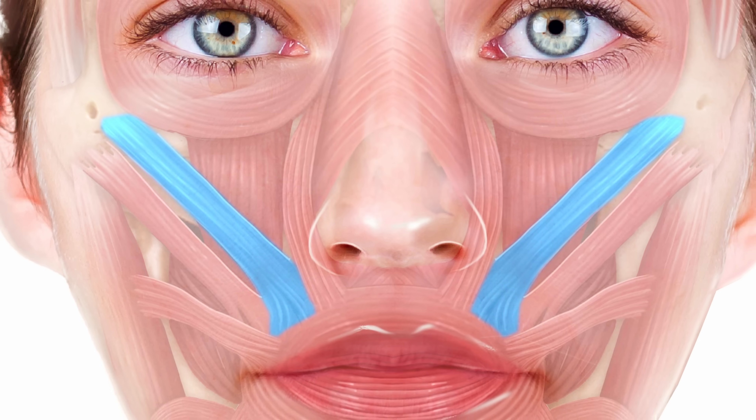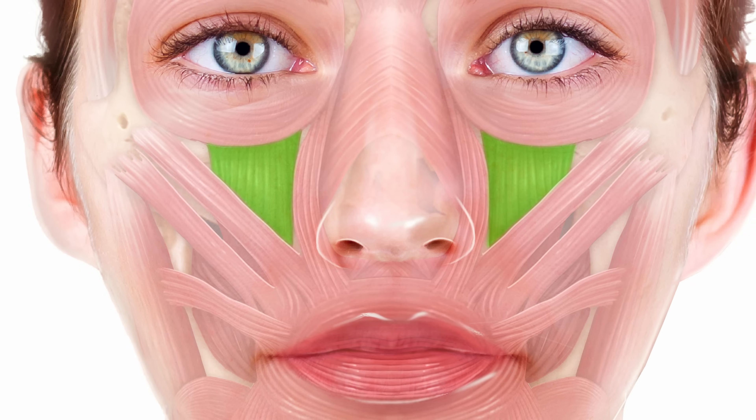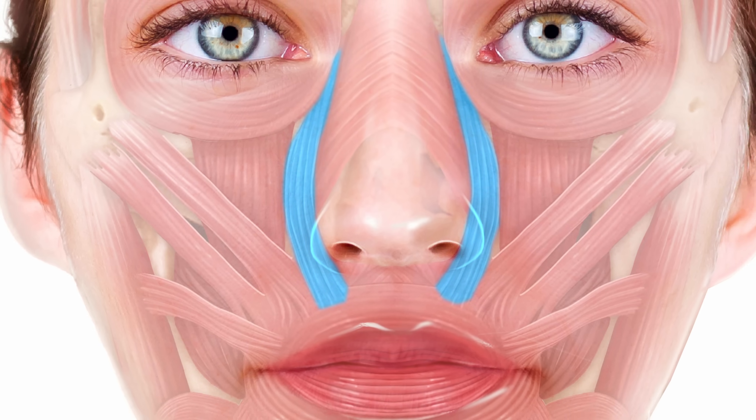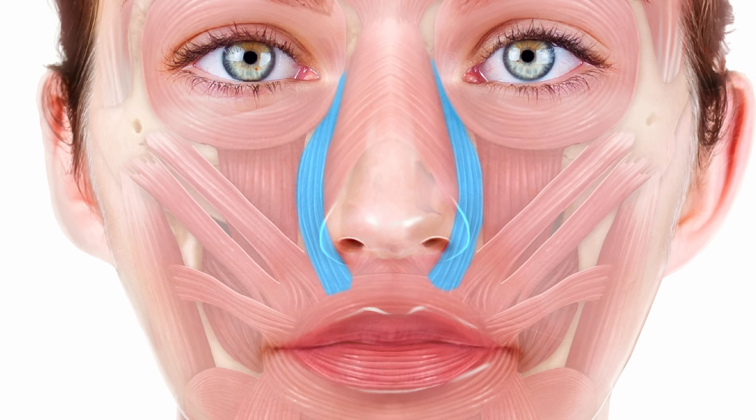Medial to that is the zygomaticus minor, more of a lip elevator. Medial and inferior to it is the levator labii superioris — also a lip elevator — which we don't purposefully inject often but can be treated as part of a gummy smile. Even more medial is the longest-named muscle in the body, levator labii superioris alaeque nasi, involved with elevating the lip and the snarl expression. It is most commonly treated with an injection just lateral to the nostril to prevent the gums showing during a smile.